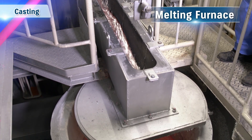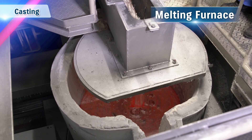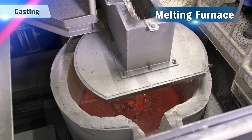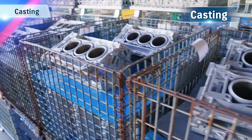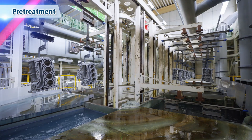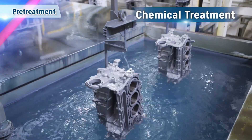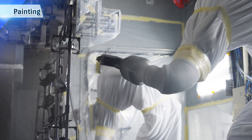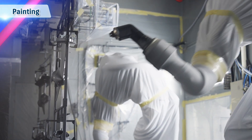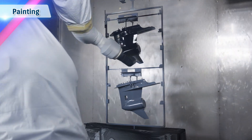The production of outboard motors begins with the manufacturing of parts. Metal heated to a molten state in a furnace is poured into moulds in a casting process to form metallic parts. The metallic parts are immersed repeatedly in a variety of chemicals to wash and treat them.